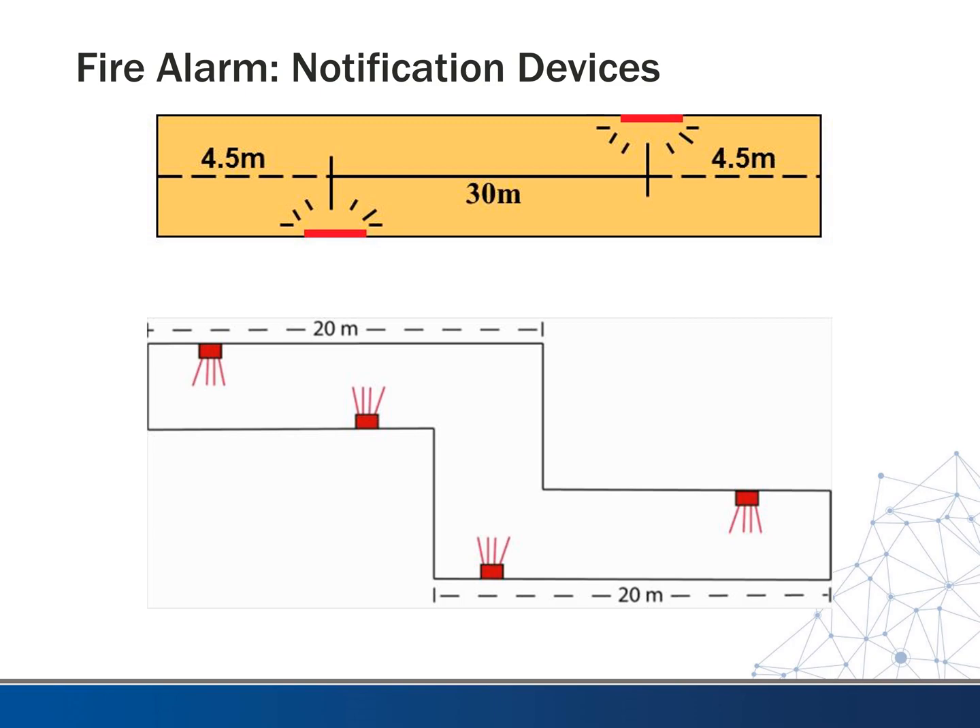Here's an example of a layout. For just a straight room, you need to put them about every 30 meters, and you've got to be within usually 15 feet of the egress end of the hall. If you have a hallway that is not straight, you've got to place them even closer to ensure that it's visible from all directions. If you only had devices on the ends, once you were in a corner area you might not have line of sight to either one, so you've got to make sure you have full coverage.